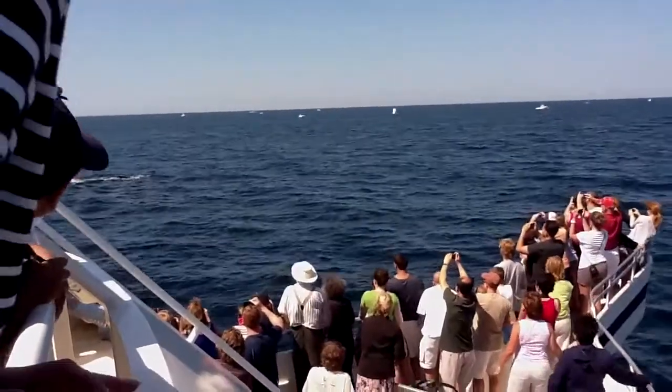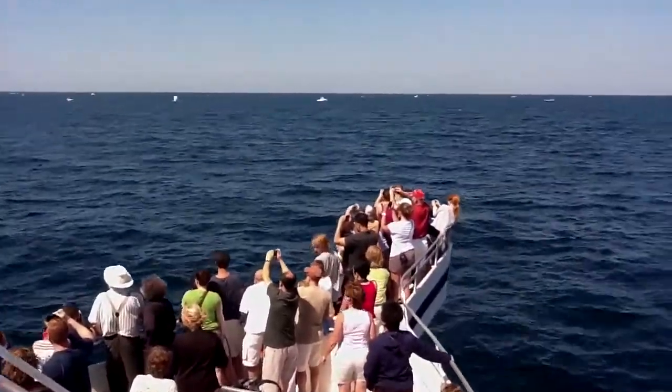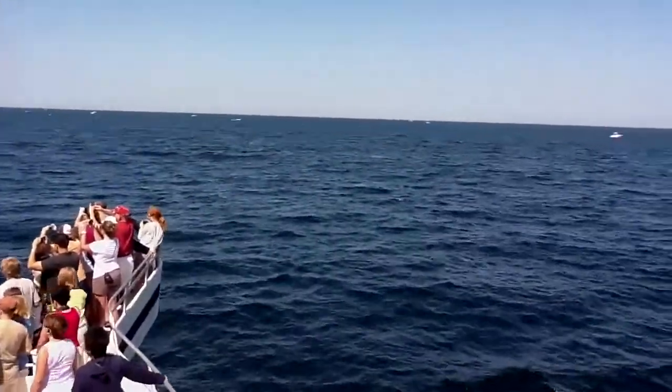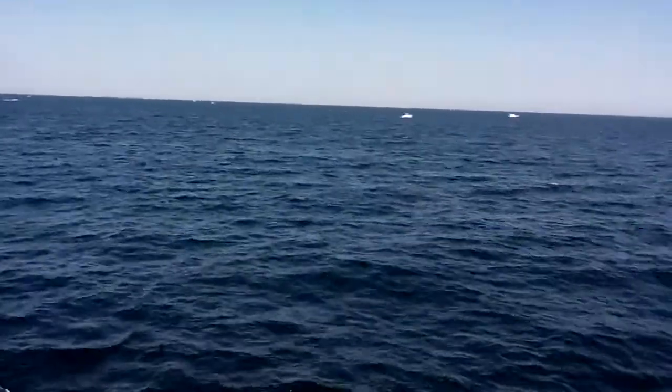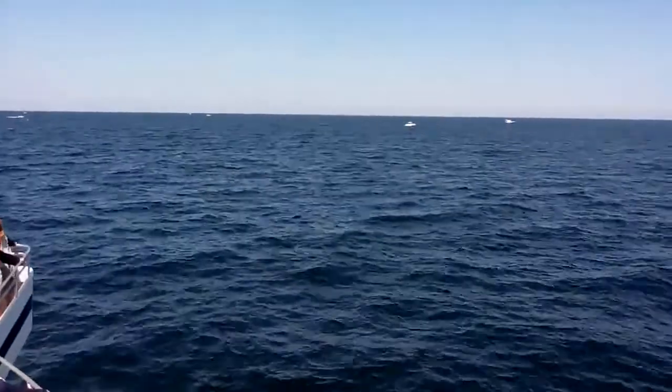Oh, that's the one. So this is a juvenile. When it comes up, you're going to notice some really disturbing lines on the side of its body. It's rolled over right now.